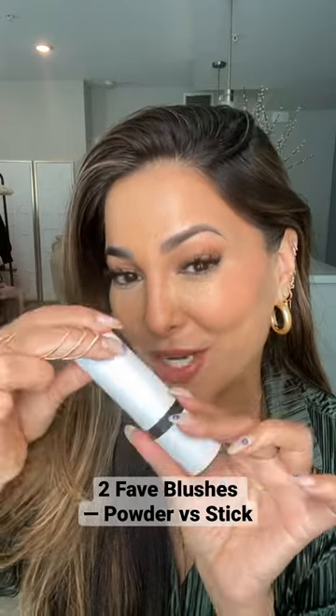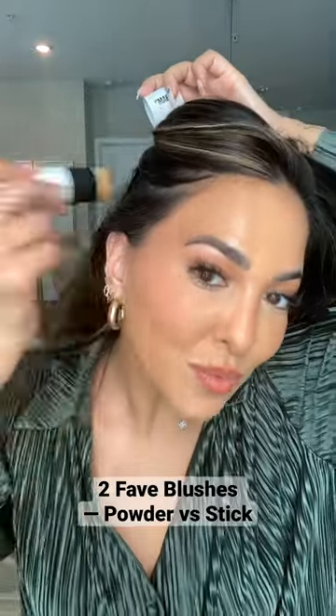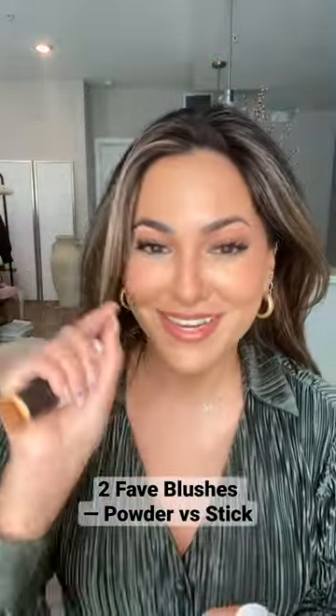Next we're using the Makeup by Mario blush stick. It's in color earthy pink and it has a brush applicator on the end as well. A little bit goes a long way — you definitely don't want to get crazy.